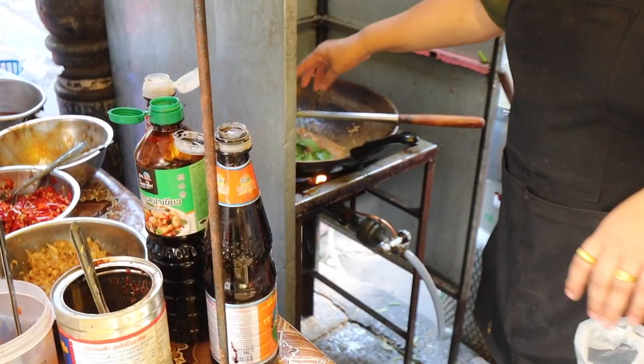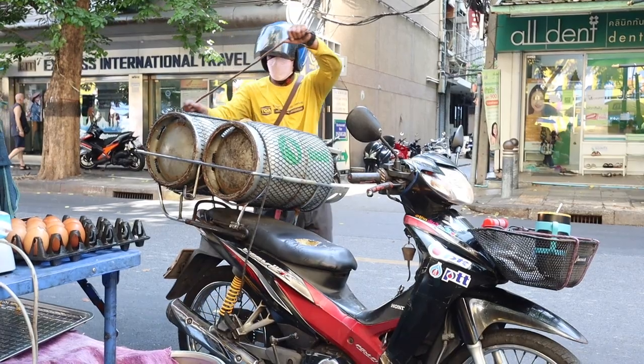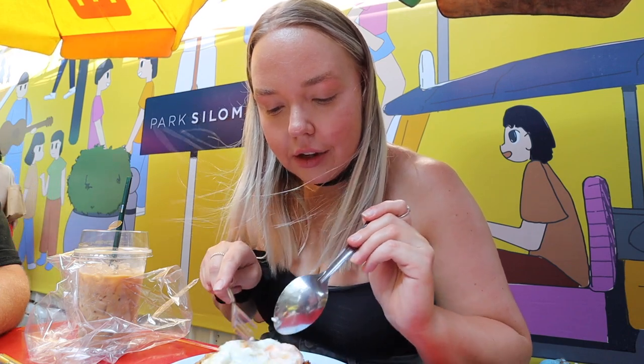Michael got a pad krapow with pork and I don't think I said no spice for him, so he might be in a world of pain. I got what I think was just garlic stir-fried chicken with rice and I asked for an egg as well, hopefully with no spice. Michael has his spicy pad krapow and I have my stir-fried chicken with garlic and a fried egg on top, so we're going to eat this.